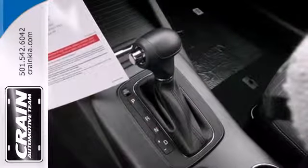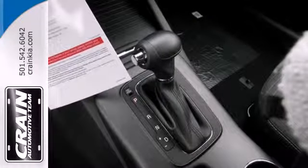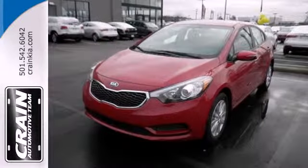It also provides safety with anti-lock brakes with brake assist, multiple airbags, and traction control.